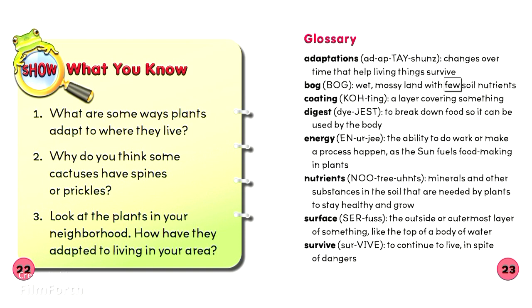Bog: Wet mossy land with few soil nutrients. Coating: A layer covering something.